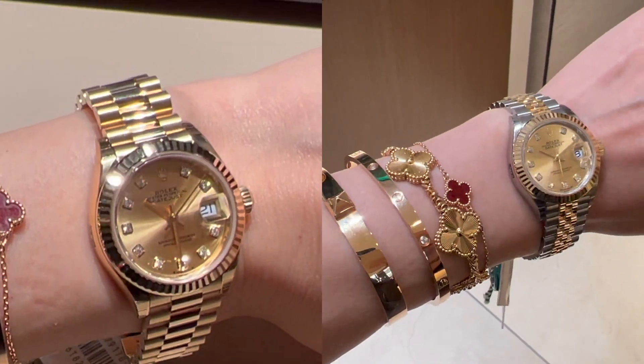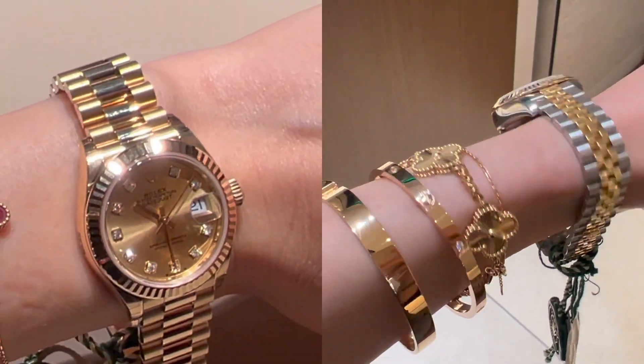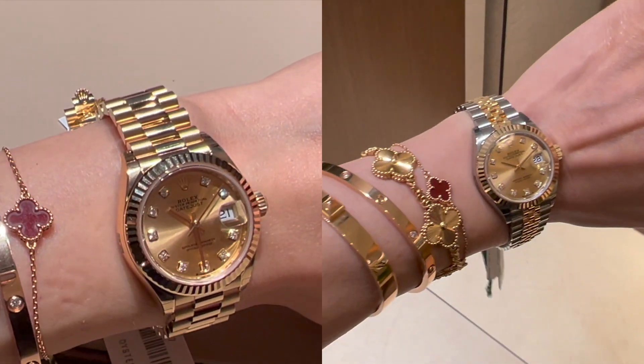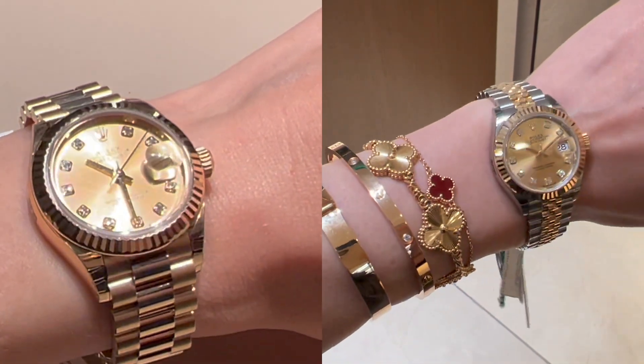This one is currently retailing for $11,850. These two Datejusts are basically the same size, same dial, and same bezel. The only difference is one is in yellow gold and the other is two-tone, along with the style of bracelet. The price difference between the two is $16,350. Which one would you pick between these two? Leave me a comment down below to let me know.